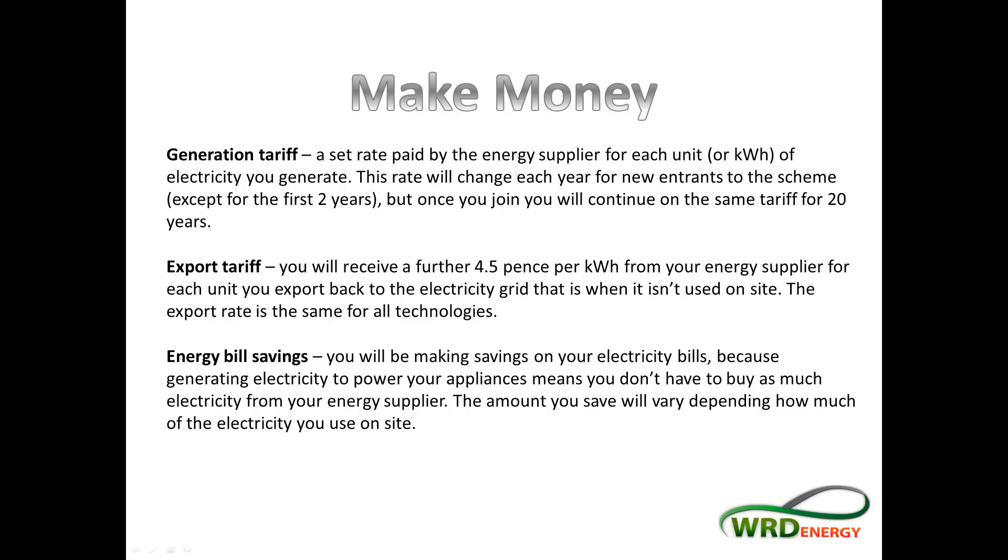With the feed-in tariff, you make money through three different ways. As you can see on here, you've got a generation tariff, you've got an export tariff, and you also save money on your energy bills. The energy you produce from your solar panels is going to be used before any energy you would typically be buying from the grid, so your bills will be reduced because you're using your own electricity first.